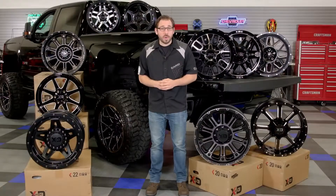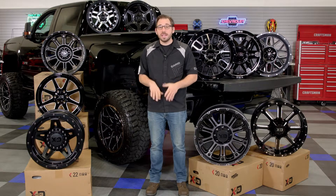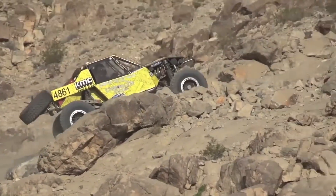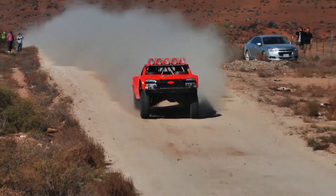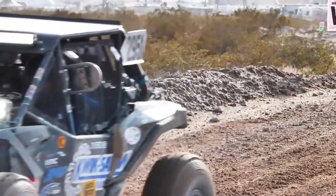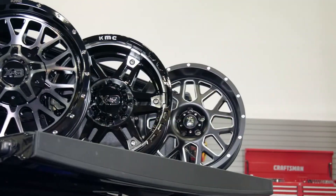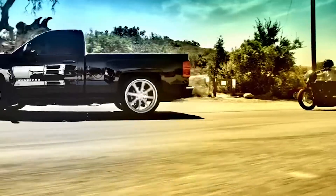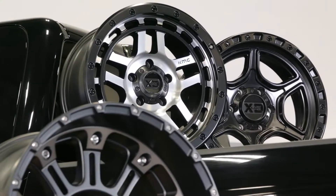Even though KMC is more well known for their truck wheels — releasing one of their first sets of custom dually wheels back in the early 90s — they are more than just that. This team is immersed in motorsport, involved in every single facet of off-road racing from hardcore events like the Baja 1000 and the King of the Hammers. They build wheels put to the ultimate test by some of the best off-road racing teams in the world, and in recent years they've grown to offer everything from off-road inspired wheels to street performance car wheels and even ATV and UTV custom wheels.